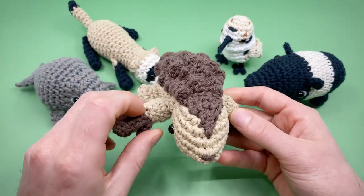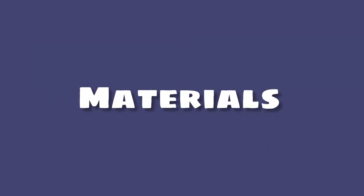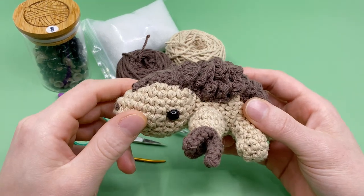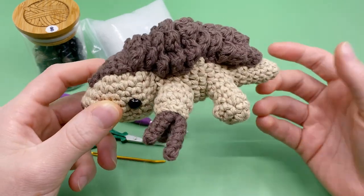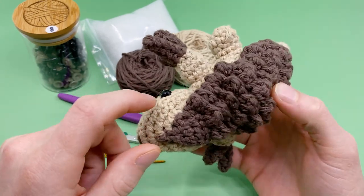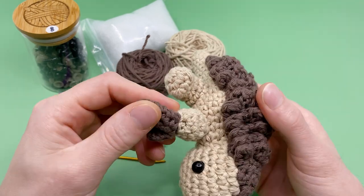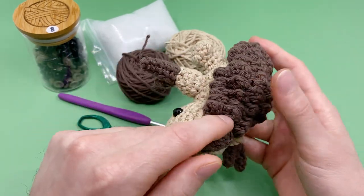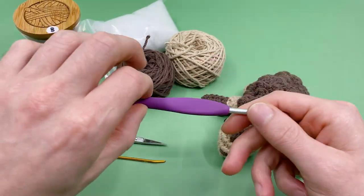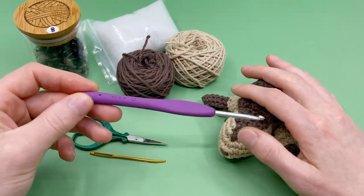Alrighty, let's talk about what kind of materials you're going to need to make this pangolin. I'm using all worsted weight yarn in 100% cotton — that's my favorite kind of yarn to use for amigurumi. For this pattern you're going to need the colors jute and brown. Jute is kind of like a tan color, and then we're using a warm brown for the back scales and the claws.